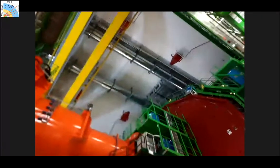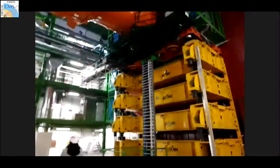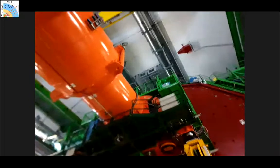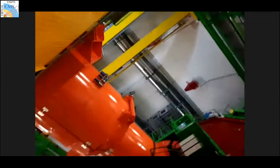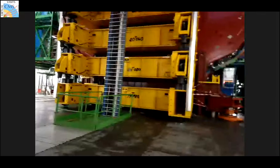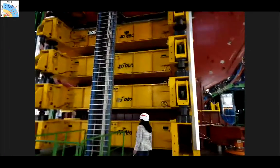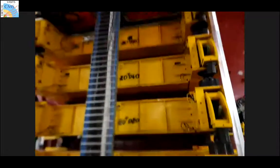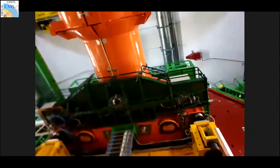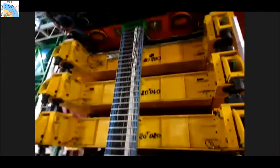We are nearing the end of the visit. A question about the numbers printed on the yellow pillars: these indicate load weights — for example, '17 tonnes' — likely indicating the maximum load that structural support platforms can bear for sections of the detector.